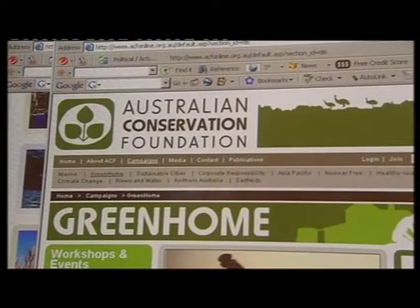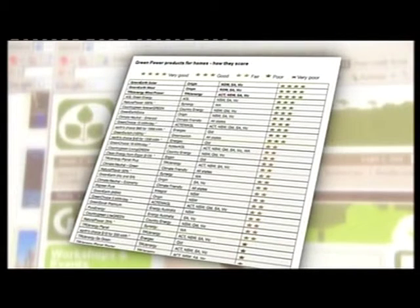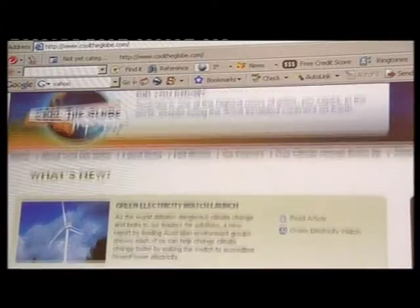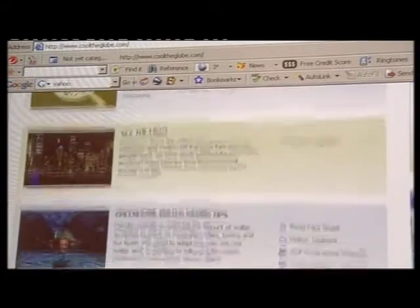The Australian Conservation Foundation has reviewed the schemes offered by various companies. You can find their report card by logging on to the new website cooltheglobe.com.